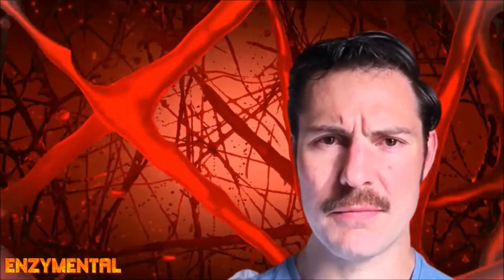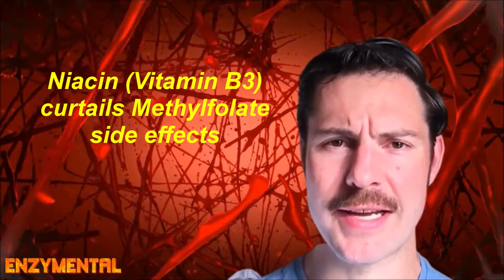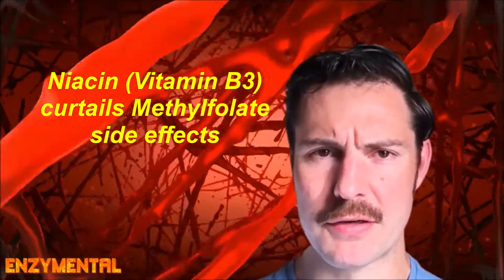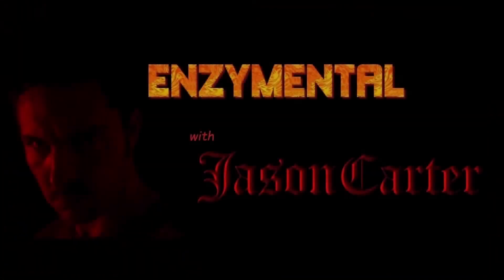Niacin, otherwise known as vitamin B3, is well known for its methyl consumption effect. So taking niacin in conjunction with a full B-complex and any additional methylfolate will actually greatly reduce these unpleasant methylfolate side effects — so keep that in mind. Thanks for watching, I'm Jason Carter, and I'll see you next time on Enzyme Mental. Stay healthy!